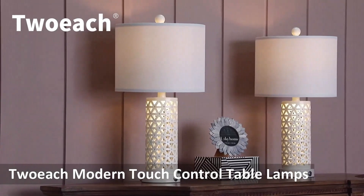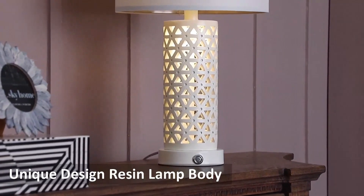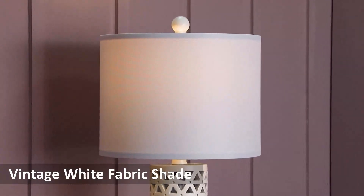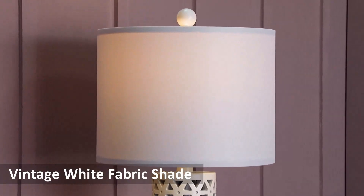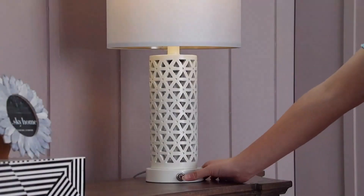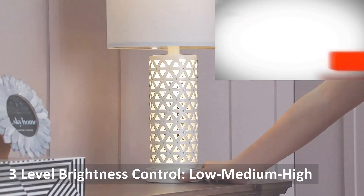Number 2: convenient USB charging port — it's an assistant for you and your family. Each desk lamp has a convenient USB charging port located on the lamp base, and it works whether the lamp is on or off. You can charge your mobile phones, tablets, Kindle readers, and other electronic devices when you're at work or asleep. Add more convenience to your life.